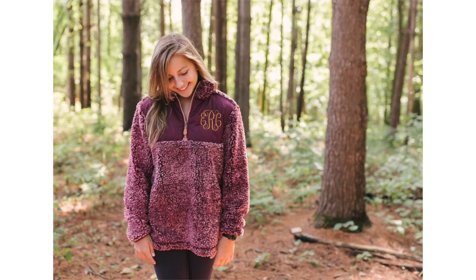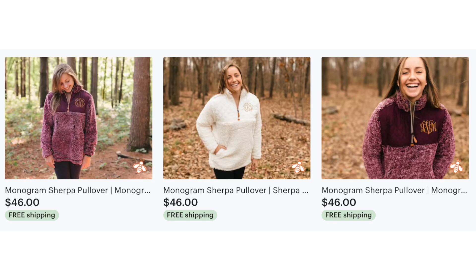First things first, the product I'm talking about is our monogrammed Sherpa. We have sold this product for probably four or five years now, and it has consistently been one of our best sellers throughout that time.